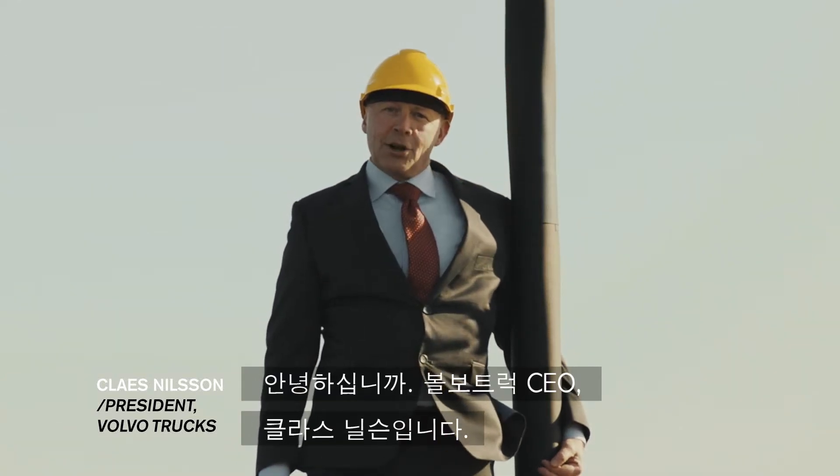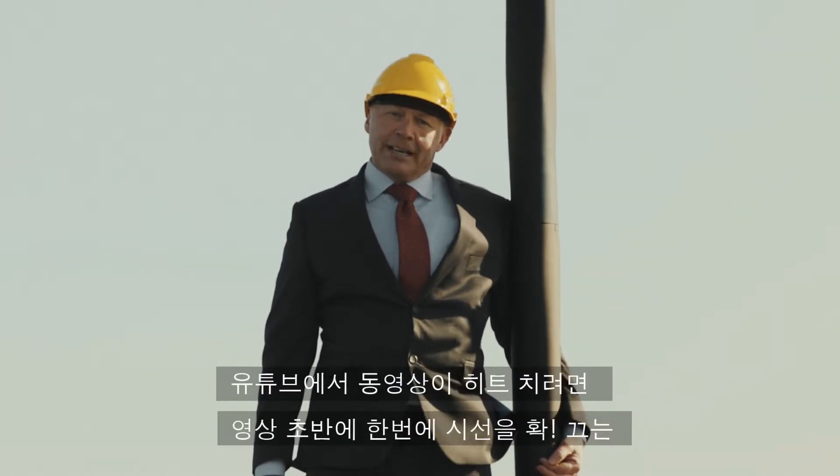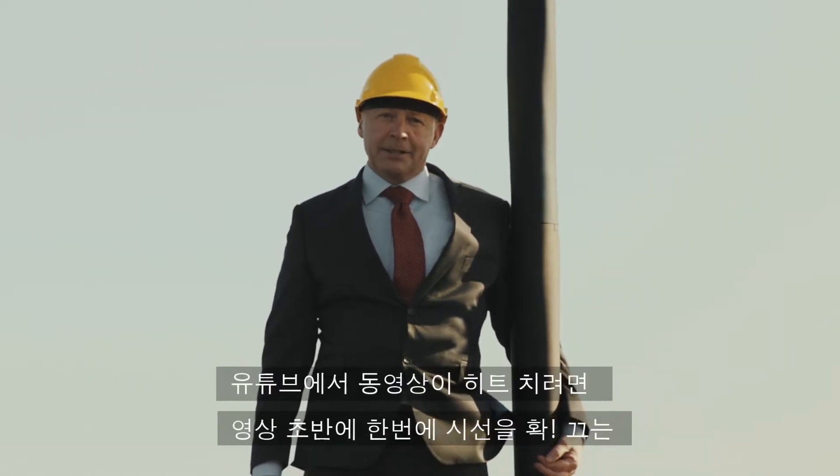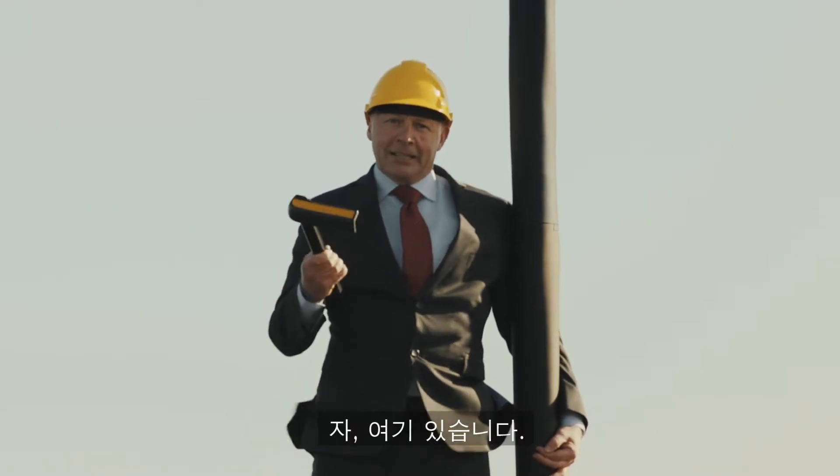Hello. My name is Claes Nilsson, president of Volvo Trucks. I've learned that when you want to make a YouTube hit, you need a hook at the beginning of the film. And here it is.